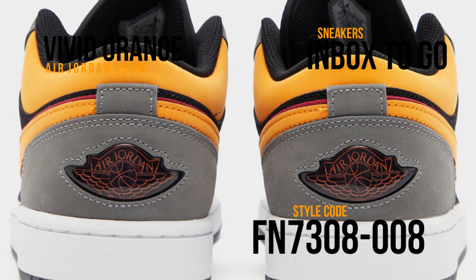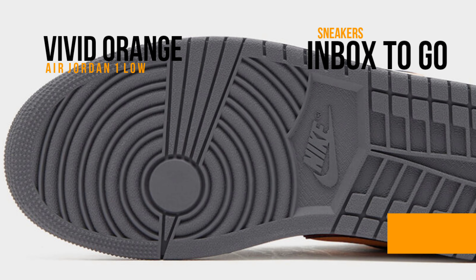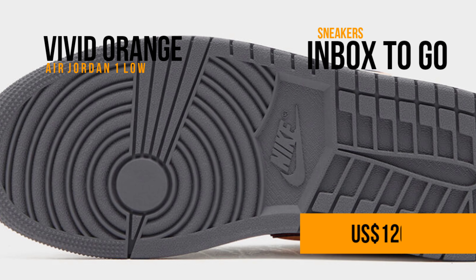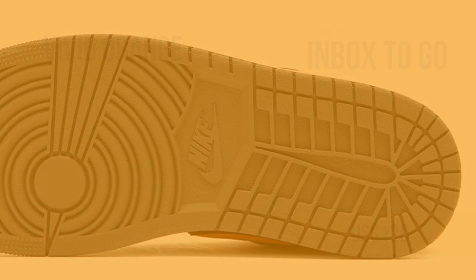Check out the official image, and watch for the Air Jordan 1 Low Light Graphite and Vivid Orange to drop at select Jordan Brand stores and Nike.com in the coming months. $120 USD is the suggested retail price.